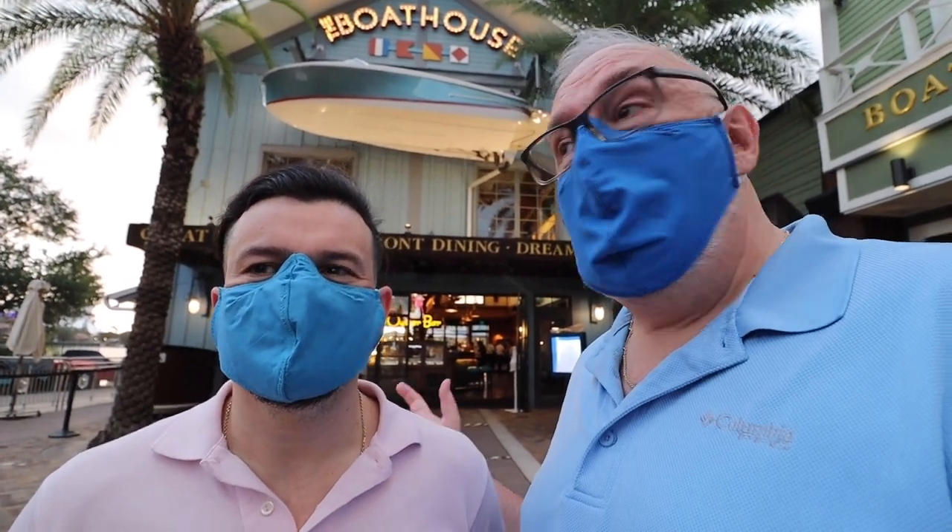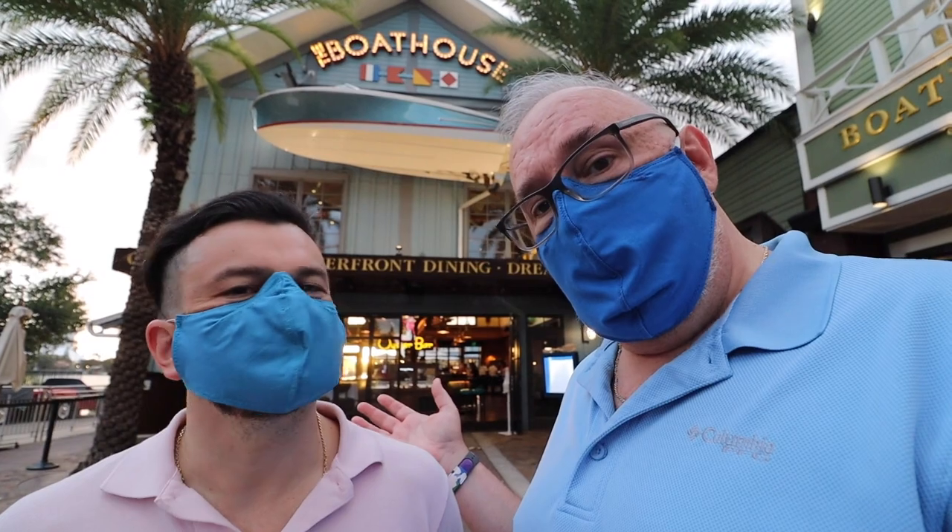The food was very good back then. So we're going to go in and have a nice dinner and share with you what we're eating. Let's do it.